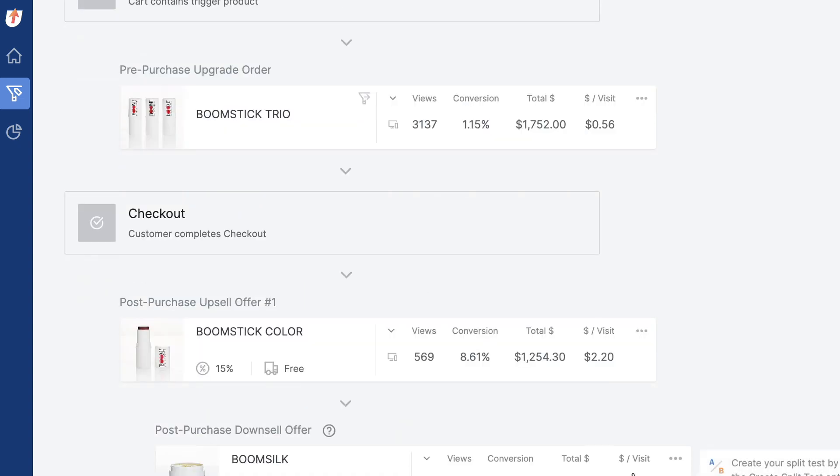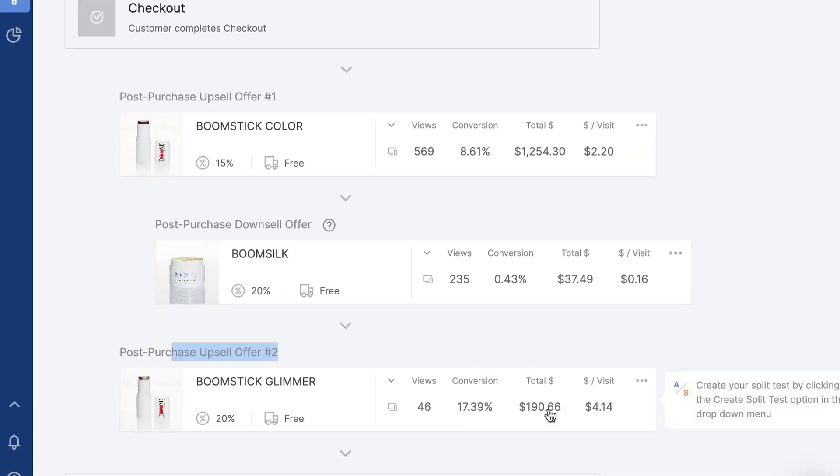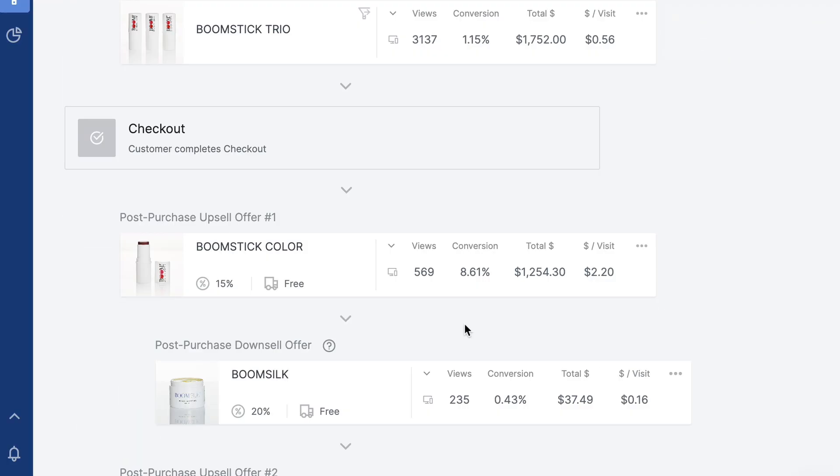These are early stats — I'm not even running any split tests yet. You can see upsell 2 on my second best funnel is converting at 17%. If you're anywhere between 5% and 20%, you're doing well. And there's always optimization you can do through running split tests.